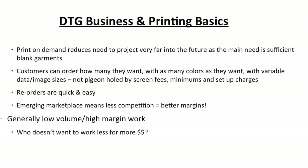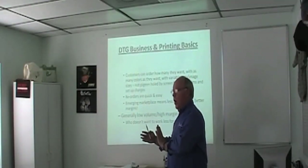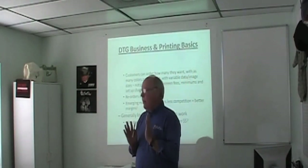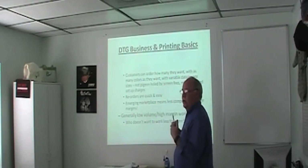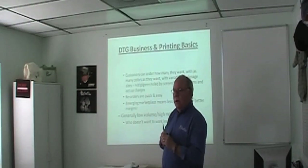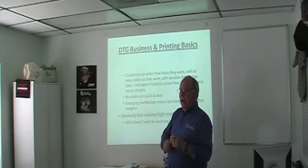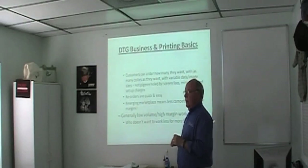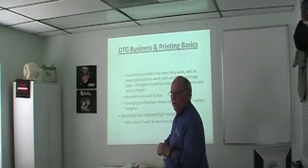For women's events — like cancer fundraiser walks — the girl in a youth large is going to stand next to the girl in a men's 2XL. If you use the same size graphic with screen printing, somebody's going to feel self-conscious. DTG lets you size the image. I always design in three sizes — say 8, 10, and 12 inch — covering two to three shirt sizes. It looks the same on their body. Women will wear those shirts two and three events later because they don't feel self-conscious about a postage stamp on their chest.